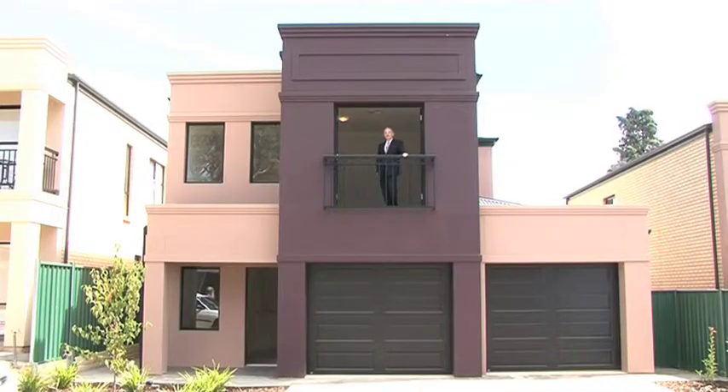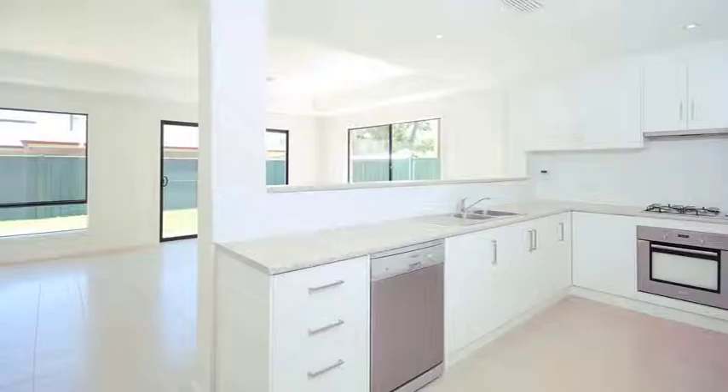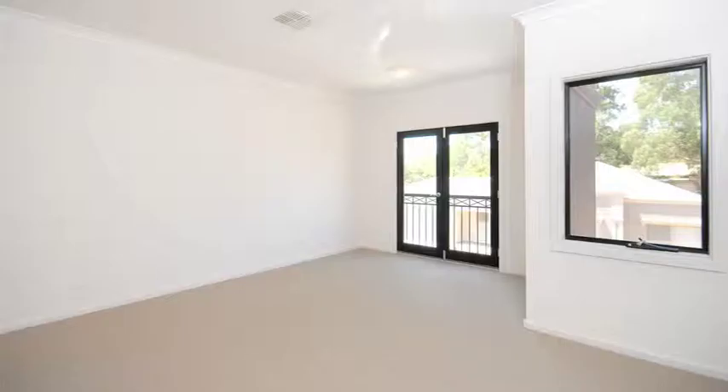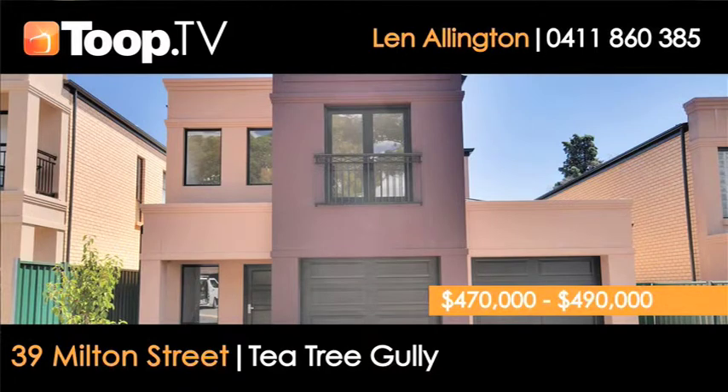Here we are at 39 Milton Street, Tea Tree Gully. There's a brand new double-storey residence that has plenty to offer. Three bedrooms, two bathrooms, and a separate powder room downstairs. A double garage with remote-control doors, and it even has a bit of grass outside, which is unusual in this style of home these days.